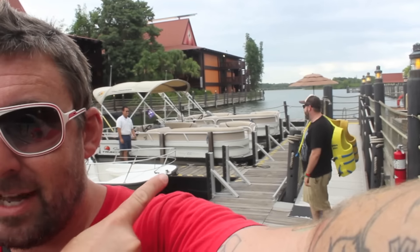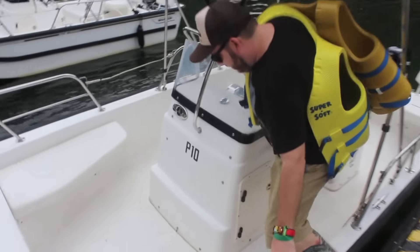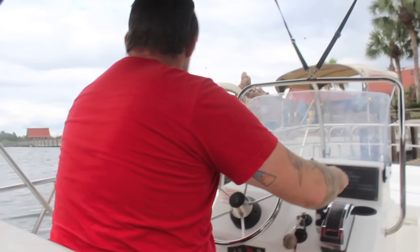We've got our life jackets and our boat is ready to be manned. Let's do this. We're actually doing this. Yes, we are. It's happening.